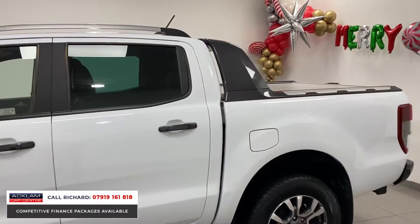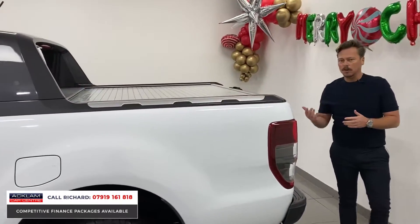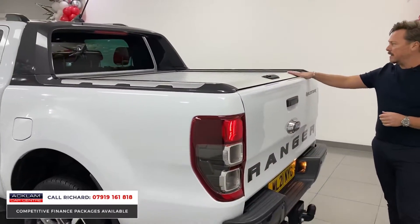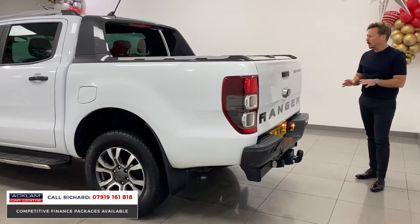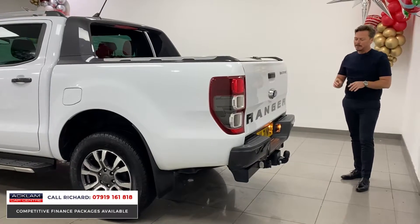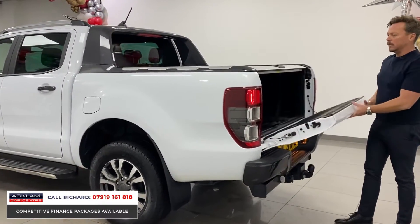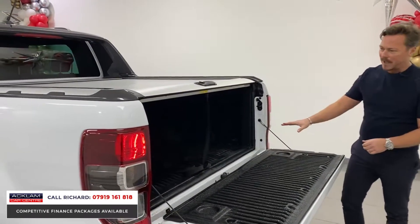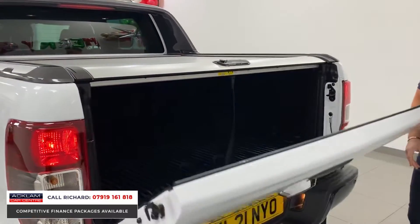A big feature on this particular truck is the mountaintop roll cover. You guys out there looking for this don't have to go out and fork out £1,500 plus to buy one of those — it is on there already. No heavy use to this truck at all, it's been very, very well kept. The tow bar has electrics, and you've also got the assisted tailgate, so it's not heavy to go up and down. In the back it's very, very clean — no heavy use at all. It's a really nice truck.